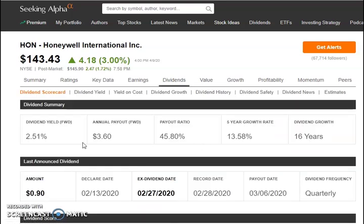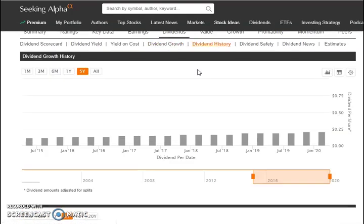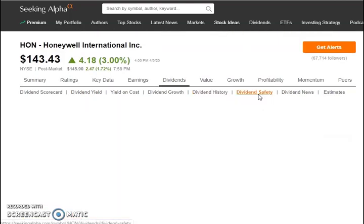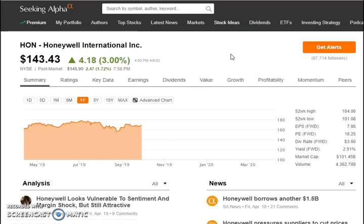Their quarterly dividend is $0.90. The four-year average yield is 1.96%, consistently near the 2% range, though the current price fluctuation has pushed the dividend yield a bit higher. They've had 16 years of dividend growth, starting in the 70-cent area and currently at about $3.36 per share. Quarterly payments have been increasing or staying about the same, now at a high of about $0.90 per quarter. Their payout ratio is about 45.8% — up from the low 30s, now in the 40s — still under 50%, which is what I look for.